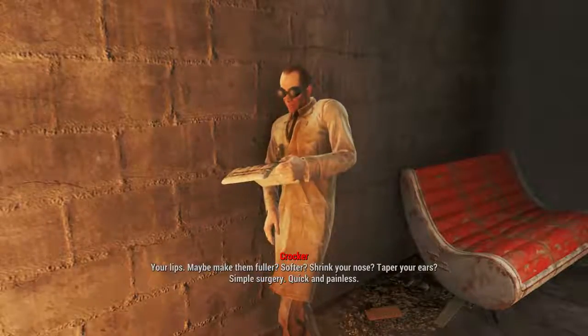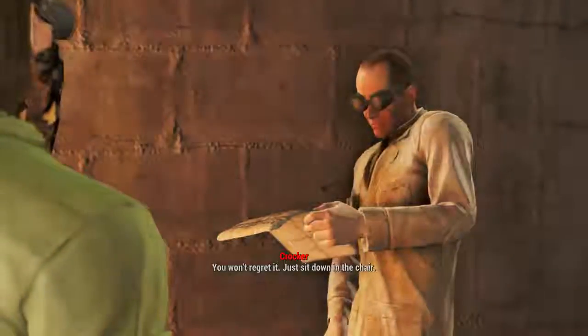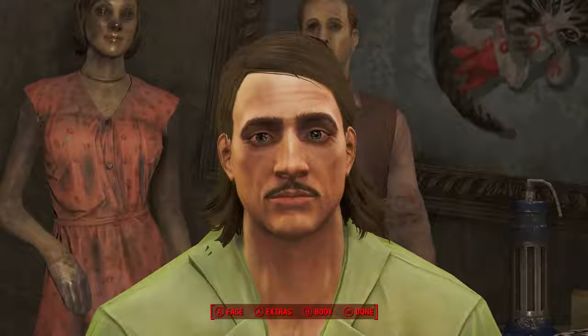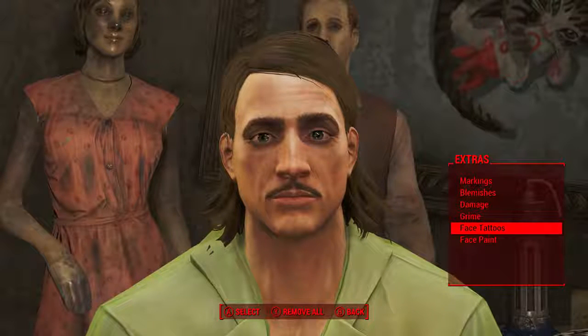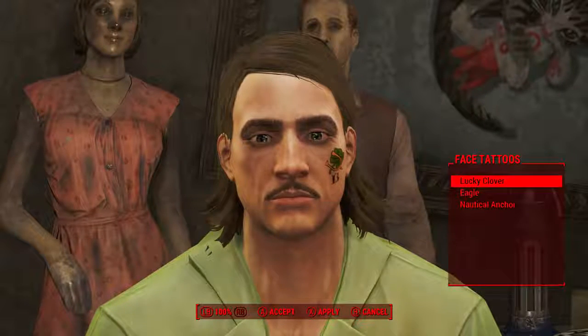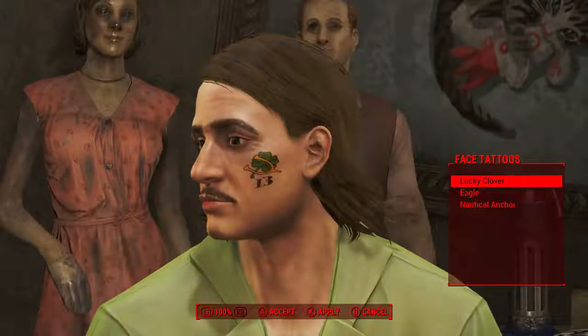Once talking to whichever is the active surgeon, we will be able to change our appearance for 100 caps. Now that we're in the surgery chair, we need to go to Extras and then down to Face Tattoos. And the unique facial tattoo, Lucky Clover, that is unlocked with the Taboo Tattoos 13 edition magazine is right there.